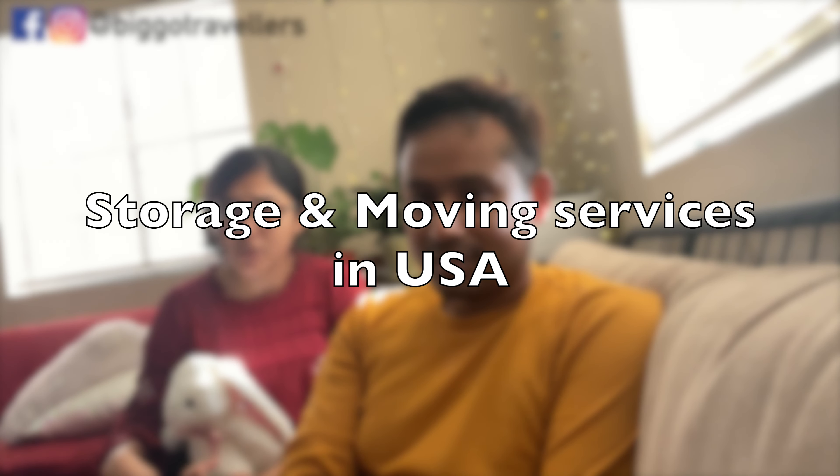Hey guys, welcome to Biggo Travelers! Today we are going to share our experience regarding storing your extra stuff in the USA on a temporary basis. Probably you are moving somewhere or you have too much stuff and not that much space. I was moving from Los Angeles to New York during COVID for some time and I had to keep all my stuff somewhere, and we found a very useful facility — that's what we are going to share with you because it might help you as well.